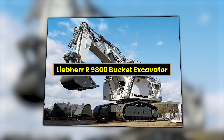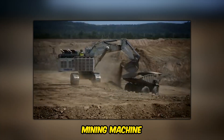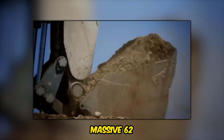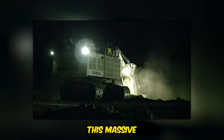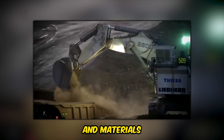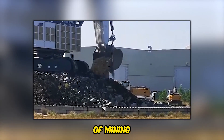The Liebherr 9800 Bucket Excavator is an immense mining machine, weighing a remarkable 1,785,700 pounds. Equipped with a massive 62-cubic-yard bucket, it solidifies its position as a giant in the mining industry. This massive excavator is essential for efficiently extracting minerals and materials in large-scale mining operations, enhancing productivity and reducing the environmental impact of mining activities.